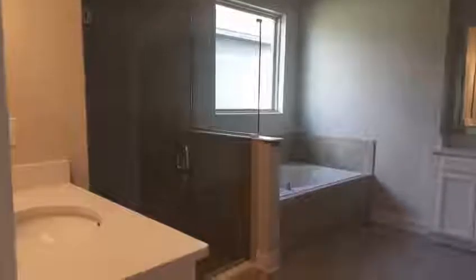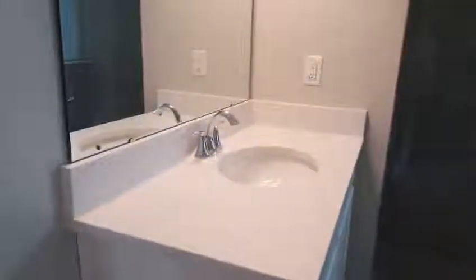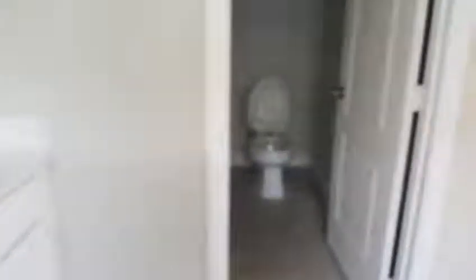Both shower and bath. Split sinks, also with quartz countertops. Look at that — another closet, another walk-in closet. This thing is huge. So there is definitely enough closet space here.